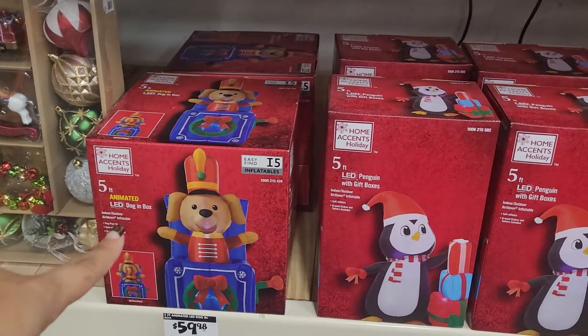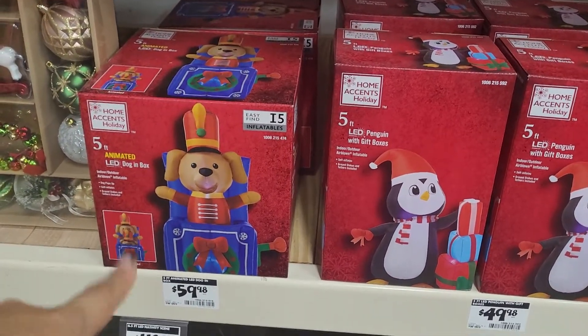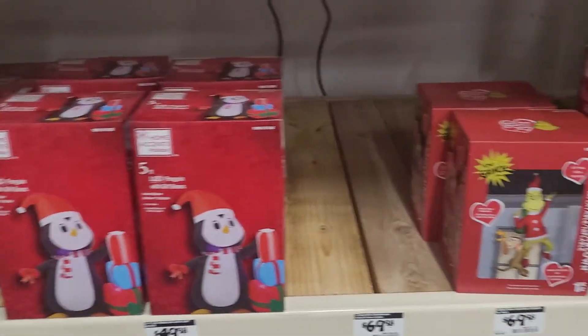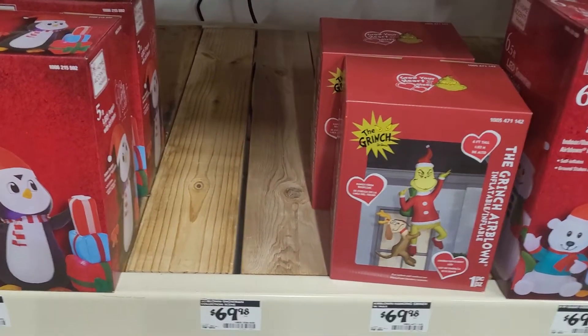There we go — that's the dog in the box that I was showing you guys, but it wasn't blown up there correctly. This is what it looks like. And then they've got the penguin with the presents, and then the Grinch right here. They're supposed to have a snowman, but it's out of stock.